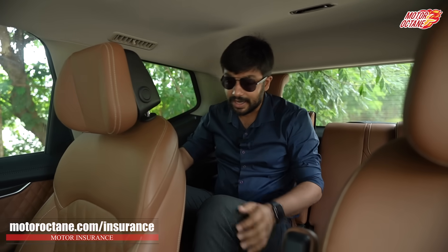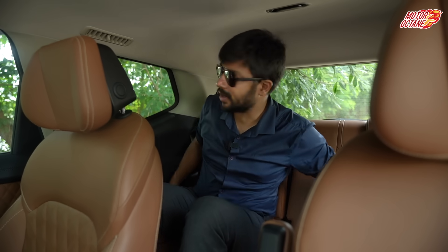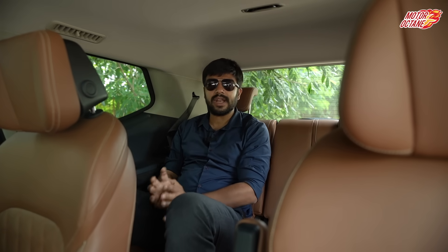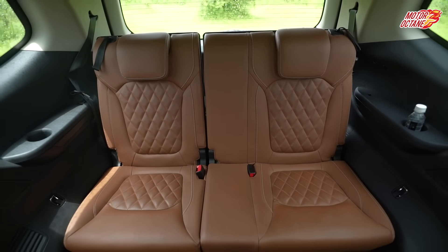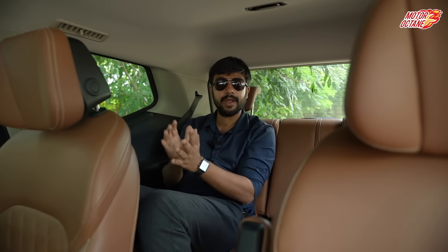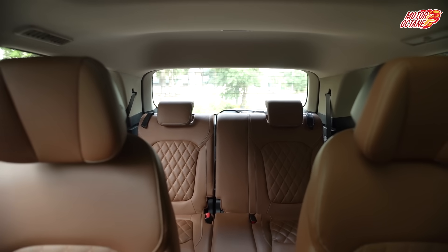In the third row, the legroom is good and the headroom, while not as spacious, is better than other cars. I also have a recline option which gives me more space, and the knee room is adequate. No other car in this segment gives me good headroom or knee room in the third row. So this is a proper 6 and 7-seater car in the segment, and in terms of space, Gloster is very comfortable in the third row even for people 6 feet or under.